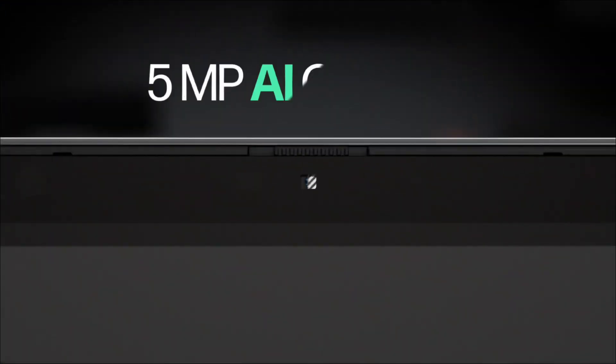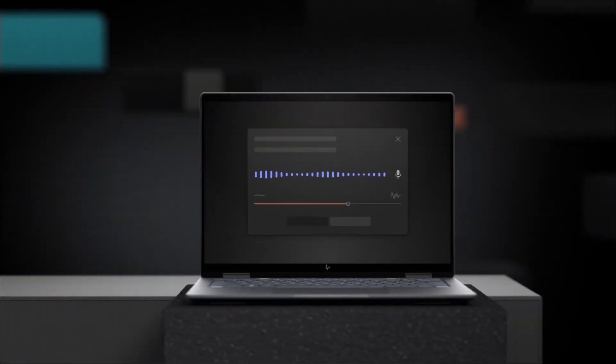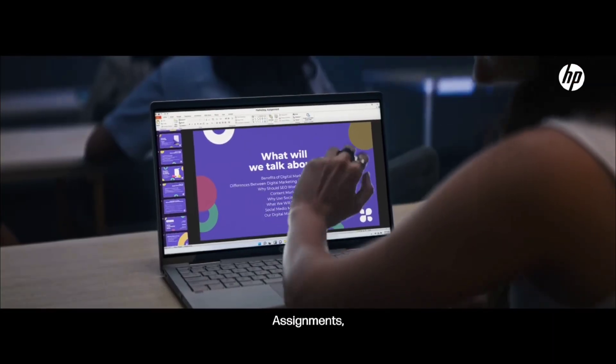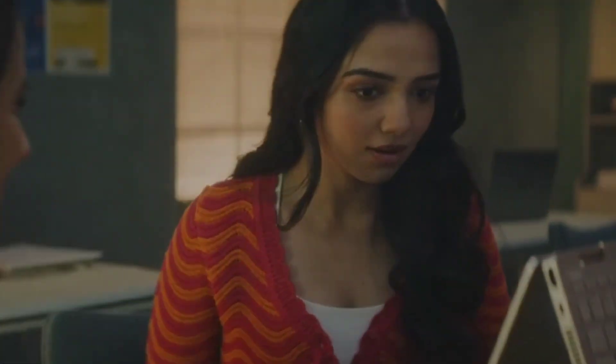You can pick your perfect match from the links given in the description, and I have also tagged each laptop link in this video. Let's start and see which HP laptop is best for engineering students — comment in the comment section which one you choose, and if you have any queries, comment there and I will reply.